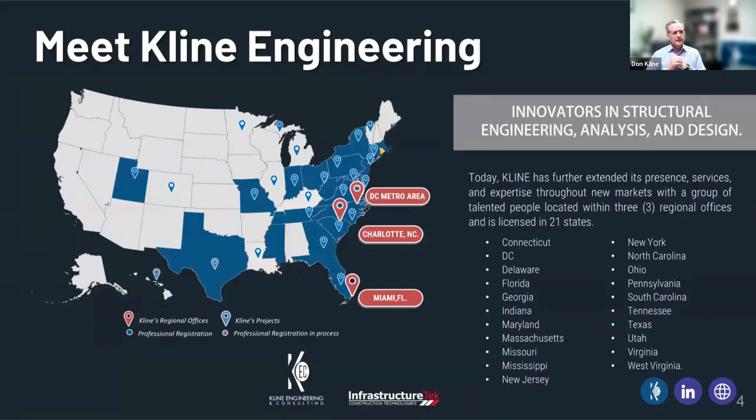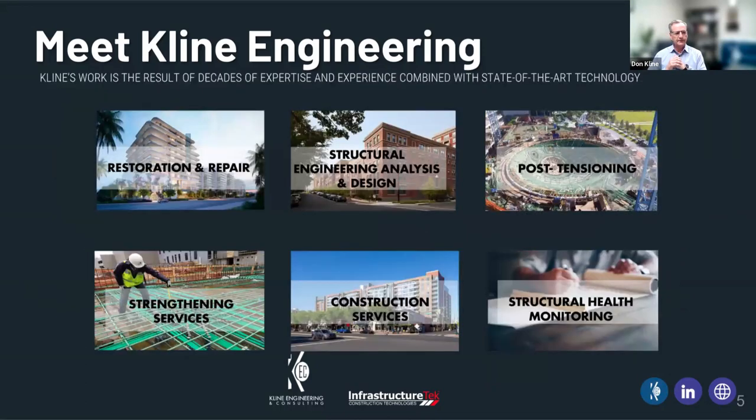Just a little more about Klein Engineering. We're a relatively small company but have work throughout the United States, including Hawaii. We're licensed in multiple states shown in blue, with offices in Miami, Charlotte, and the DC area — and probably soon in the New York to Boston area as well. Our specialty is evaluation, restoration, new designs, post-tensioning, and health monitoring of structures.